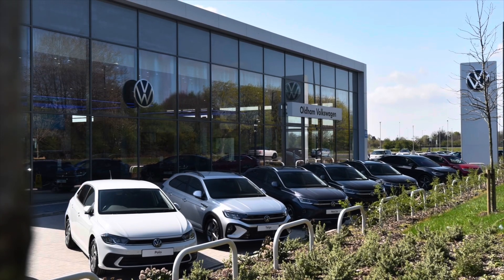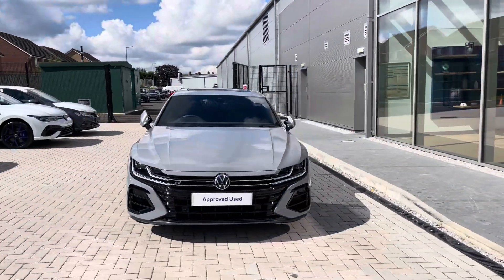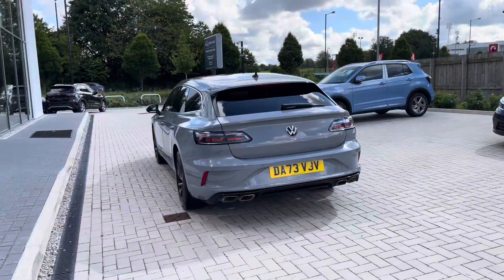Hello from Oldham Volkswagen, my name is Dylan and today I'm going to be showing you around this approved used Volkswagen vehicle — the luxurious Arteon Shooting Brake R, 2.0L TSI at 320 PS 4Motion. It's currently available at Oldham Volkswagen in a moonstone grey finish and it looks remarkable.